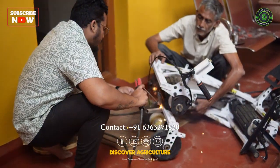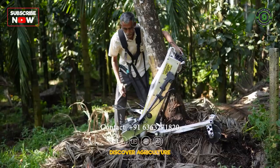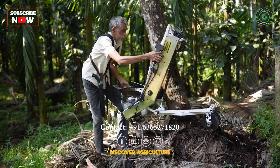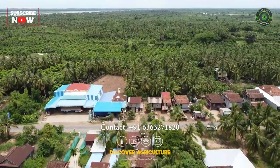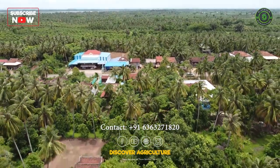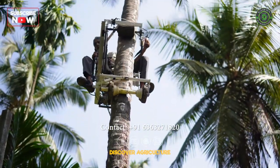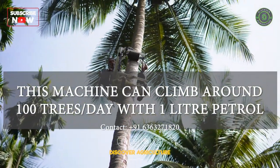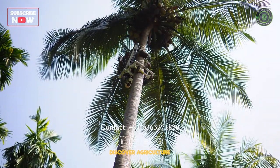The coconut tree-climbing bike is a safe and effortless way to climb coconut trees — a revolutionary machine that enables anyone to climb coconut trees effortlessly. It is especially beneficial in cities where labor is scarce and expensive. While laborers charge around 150 rupees to climb a tree, the machine can climb around 100 trees with just one liter of petrol, and a single person can operate it with ease.